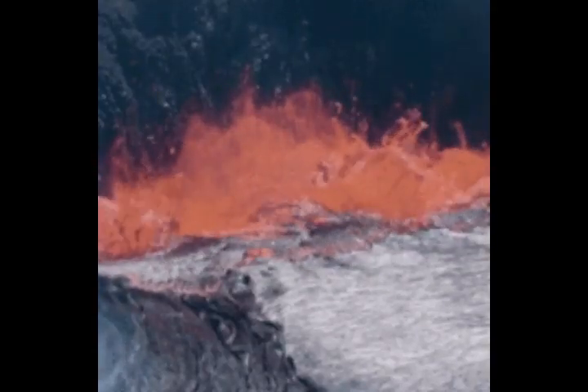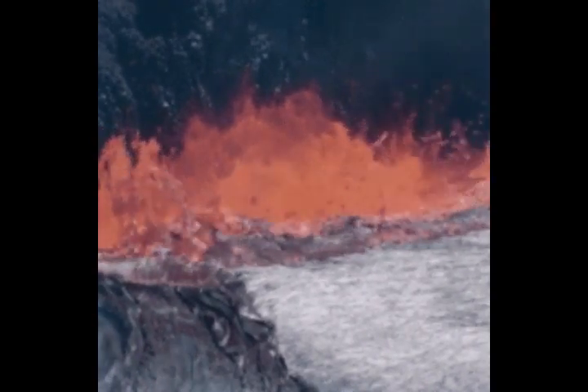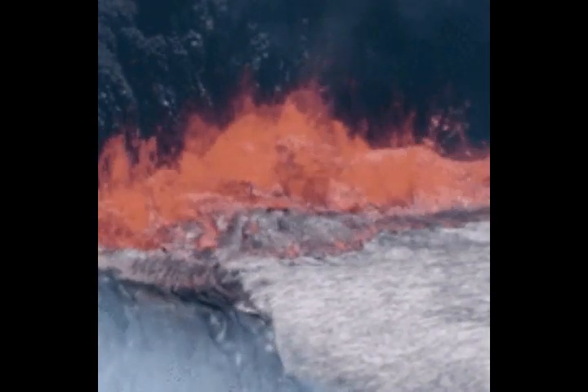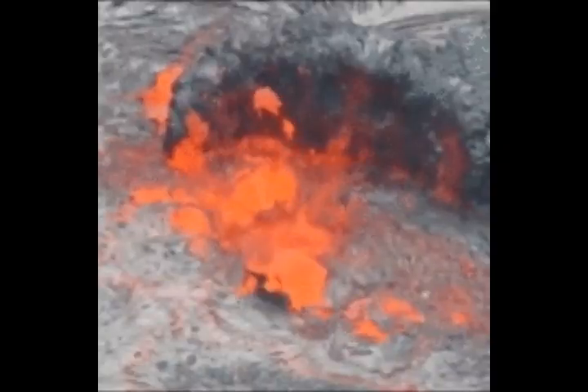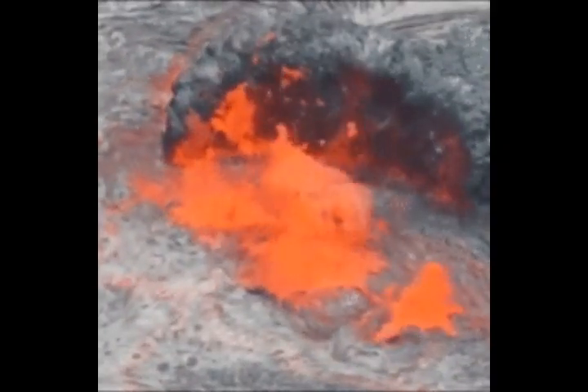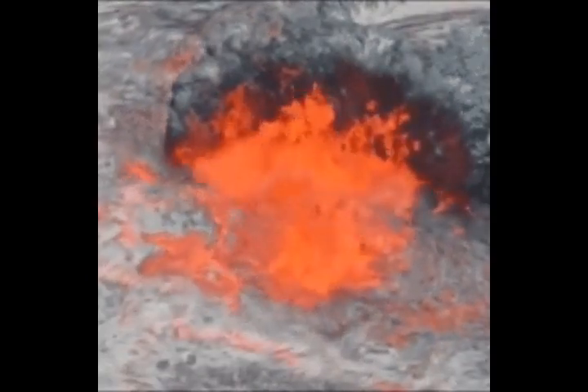The deeper reservoir is composed of basalt, which is a low-silica rock type, and extends from 20 to 50 kilometers beneath the surface — that's 12 to 30 miles down. Even though the deeper chamber is about four and a half times larger than the shallow chamber, it contains only about 2 percent melt.